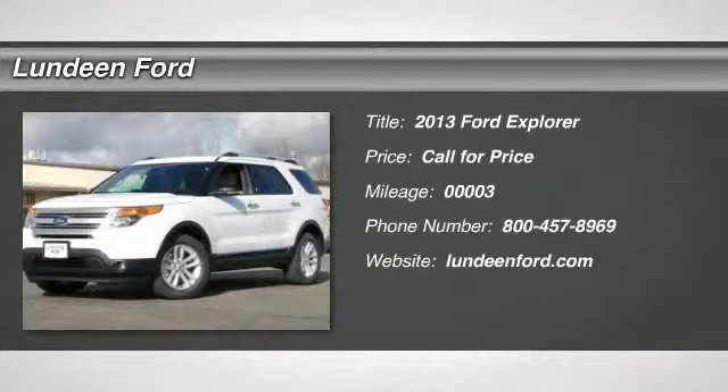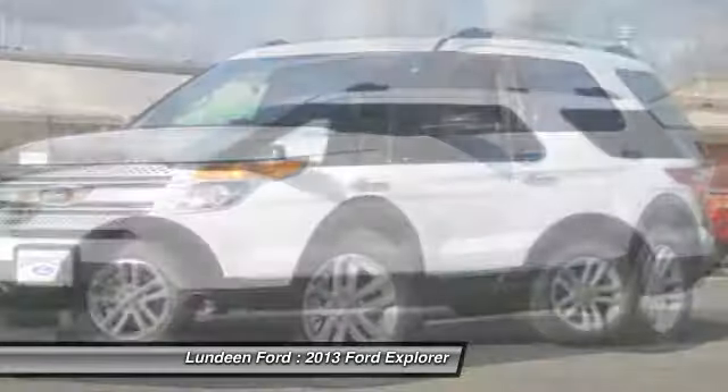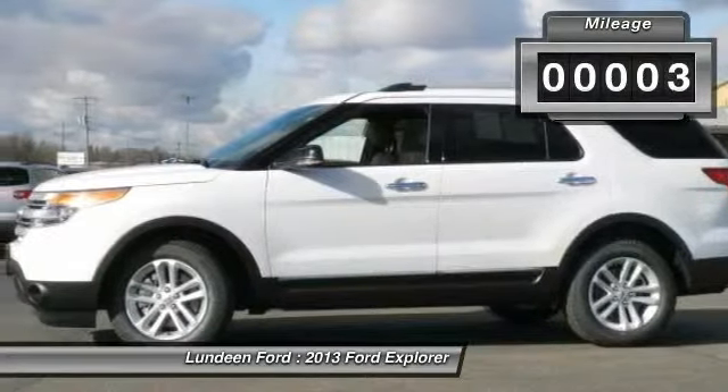The 2013 Ford Explorer. You've got a lot of capabilities to call on in a Ford Explorer. Don't underestimate your choices. This vehicle has less than 100 miles.